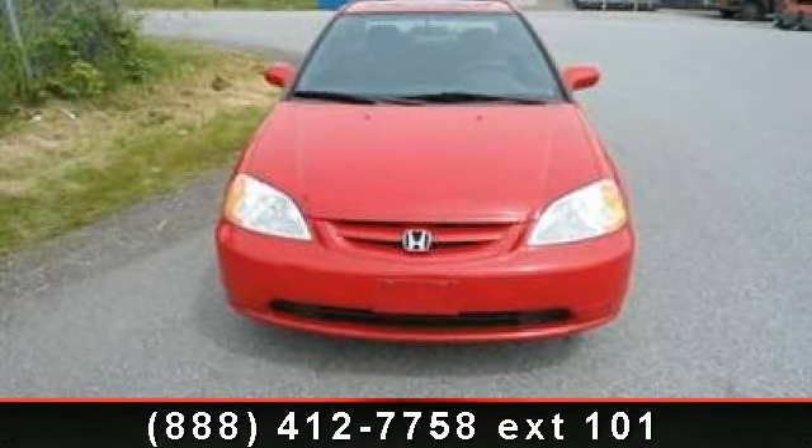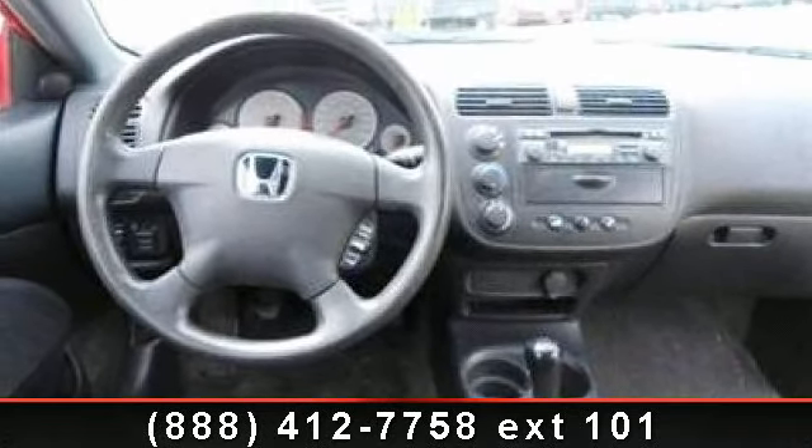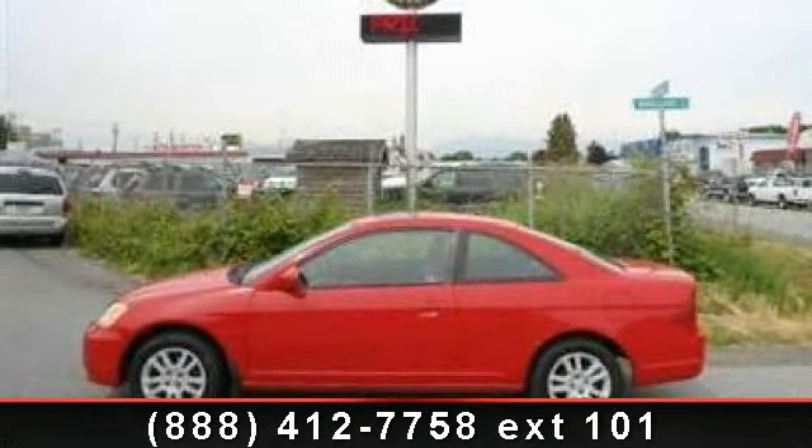Also included are a passenger vanity mirror, sun/moon roof, and power door locks. If you are looking for a solid pre-owned car, this might be the one. This vehicle shows low mileage and has a smooth ride. A test drive is waiting for you — call now to schedule an appointment at our dealership.